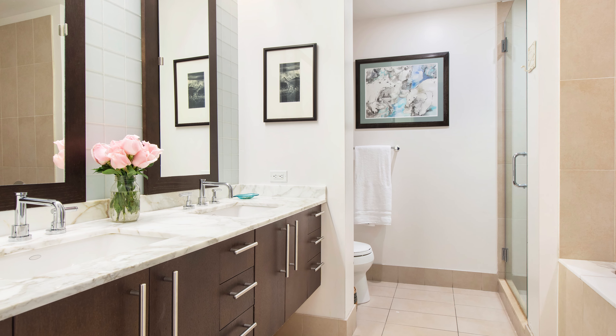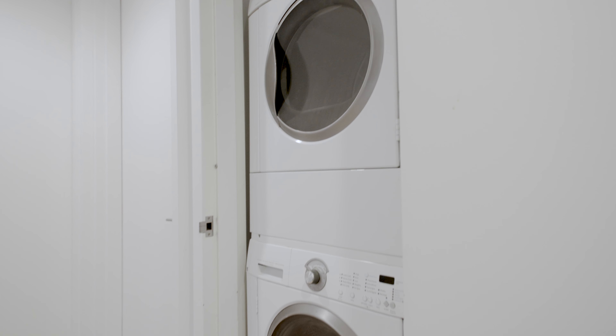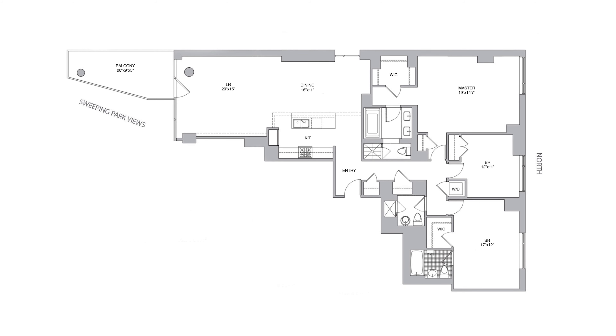The luxurious double-sink master bathroom has Calcutta gold marble, a glass-enclosed shower, and a soaking tub. Additional features are a vented washer-dryer, oak hardwood floors, as well as open north and southern exposures.